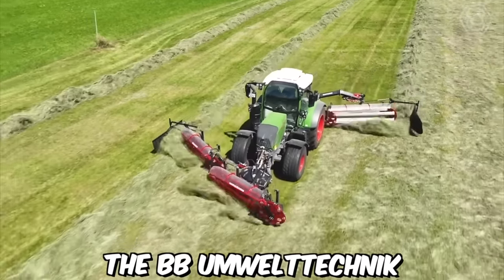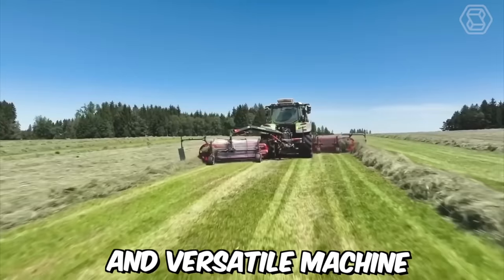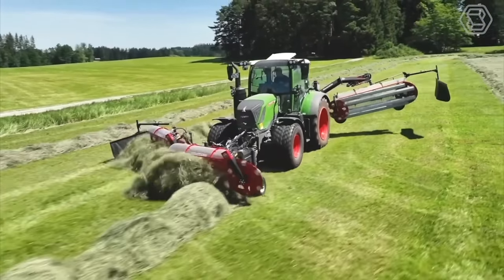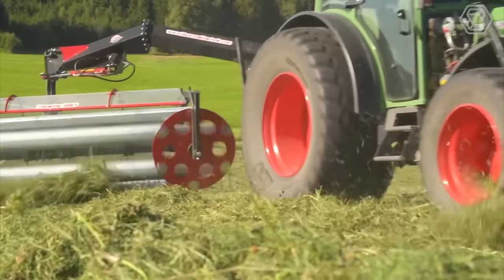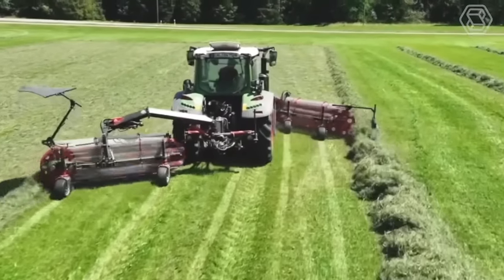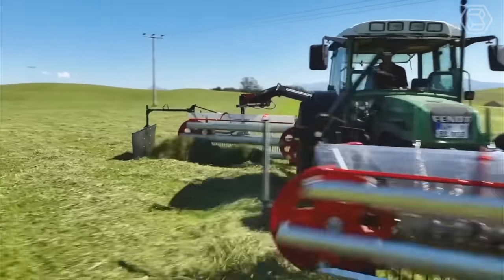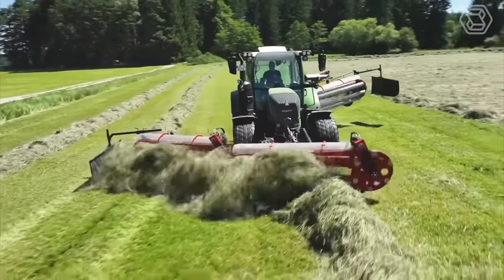The BB Umweltechnik Klementer-Kampschwader combination is a powerful and versatile machine designed for use in agricultural settings. This combination machine includes the Kampschwader and Klementer, two important pieces of equipment used in the haymaking process. The Kampschwader is used for tedding and raking hay, consisting of a series of rotating teeth that lift and separate the hay, helping it to dry more quickly and evenly.